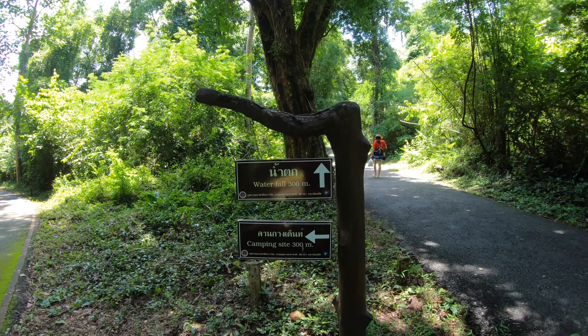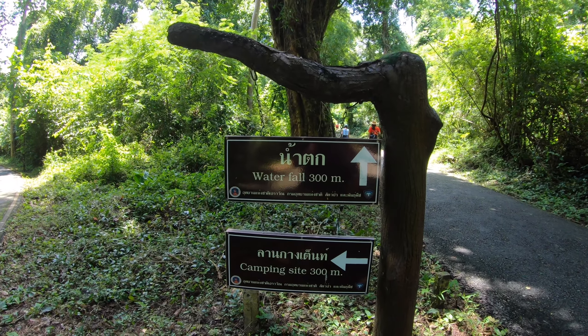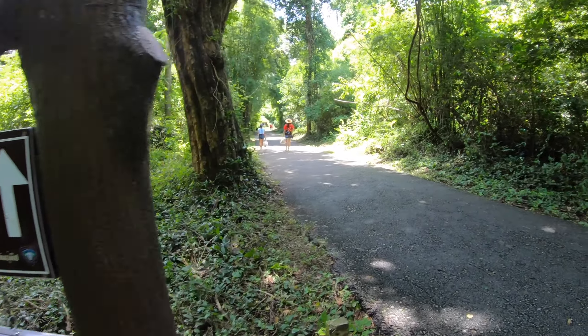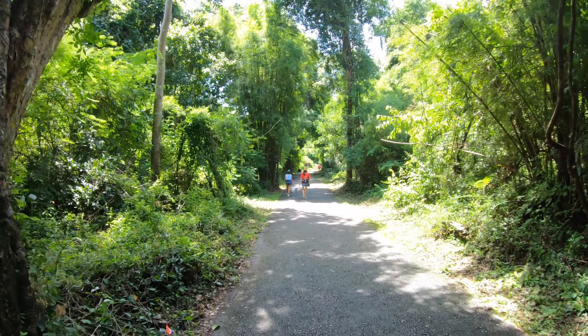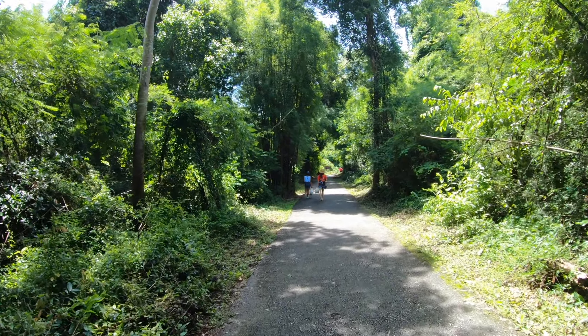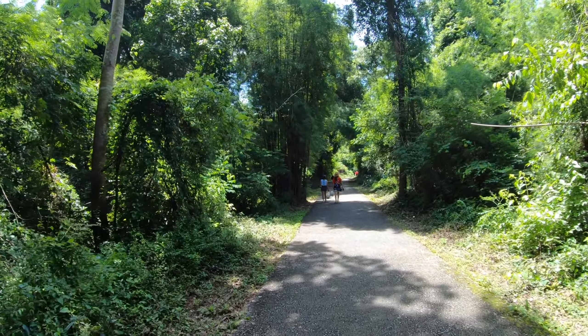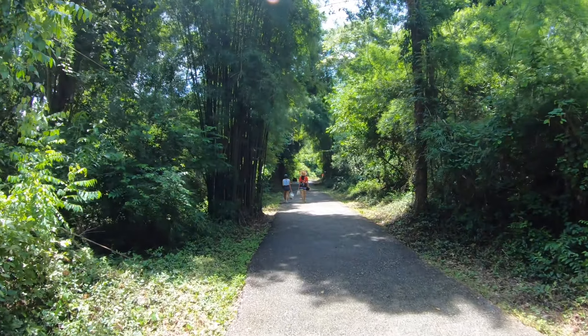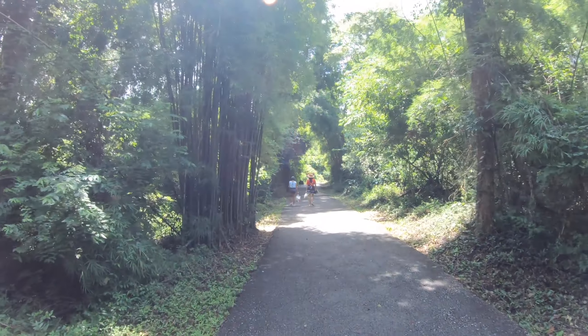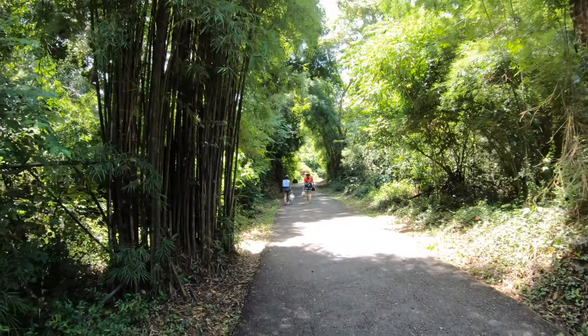There's also camping available here on site. I'm going to proceed up the hill to the waterfall. There's a different mix of trees around me — I'm not sure what types they are, but I do see some bamboo trees, and you can hear them flex and bend in the wind. It's kind of eerie.